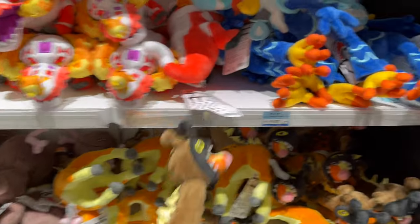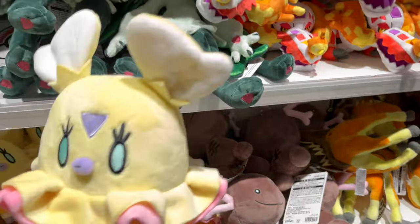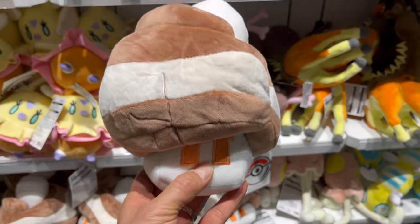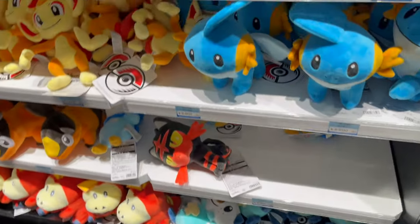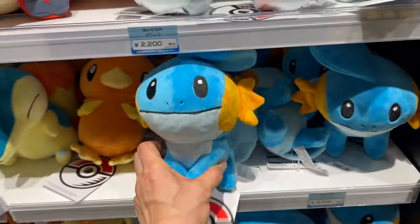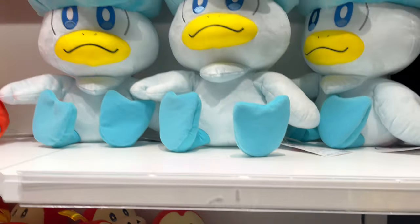Here we have some more plushies — starter Pokemon. I also like the fact that they have random Pokemon that they feature, like this is Flittle. I wonder what the decision process is when they decide what they're going to feature. So you kind of have to be lucky when you're visiting, because it might be a good day or week where they have your favorite Pokemon. Like they have the Tandermouse and Mouse Hold at the moment, which is a nice surprise.